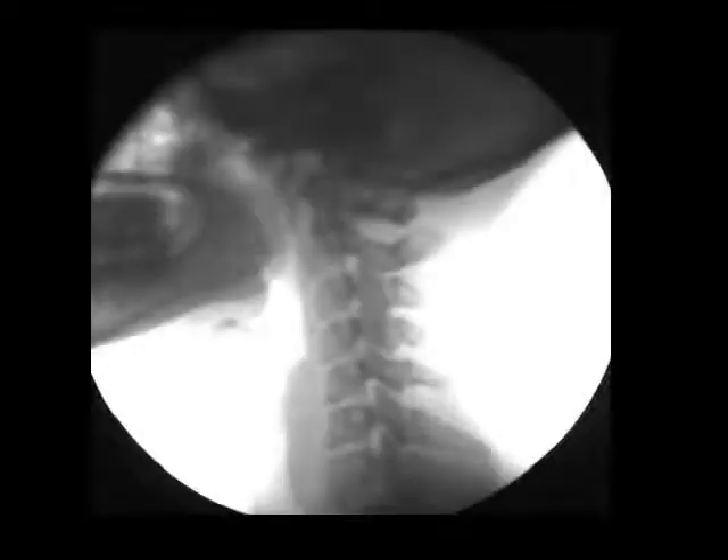Look how that space between occiput and C1 is closed down — direct pressure on the brain stem. Either C4 has slid anterior or C5 has slipped posterior. Either way, it doesn't look right, and this is stretching the spinal cord. Not much degeneration, though. Phase 1.